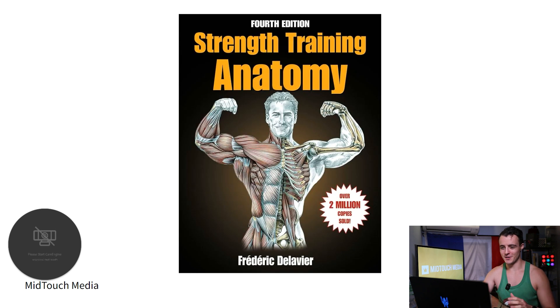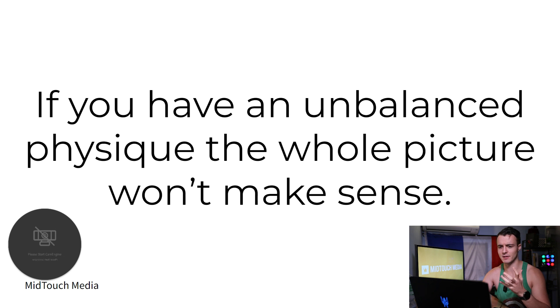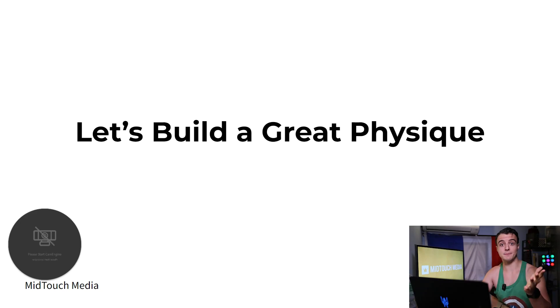We're going to use a book that most of you guys know for sure — Strength Training Anatomy by Frédéric Delavier. Why am I using this book? Because most of you guys have probably read it, and second, because I'm French, as you can see with the flag in the background. We're going to focus on marketing and sales with an understanding of building a physique together, because if you have an unbalanced physique, the whole picture won't make sense. Marketing is the same — if something is missing, the entire thing falls apart. We want to build a system that replicates a harmonious physique, perfect in all the different places, so you can have a system that brings clients on demand.